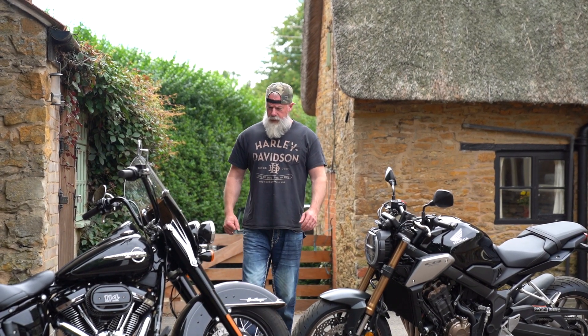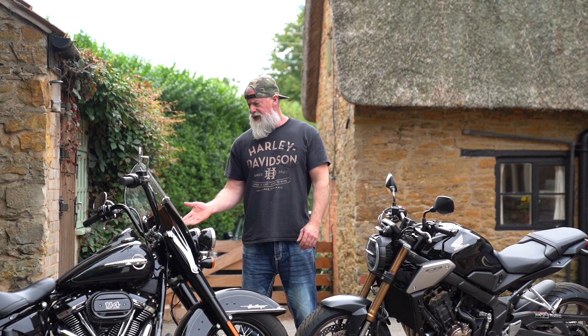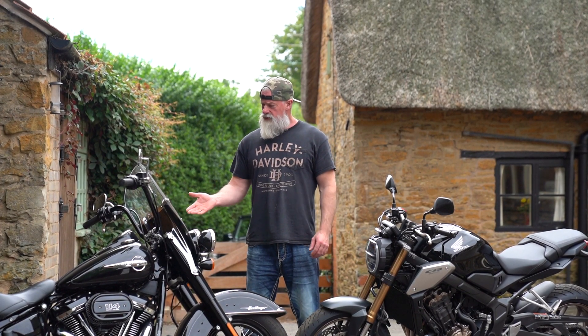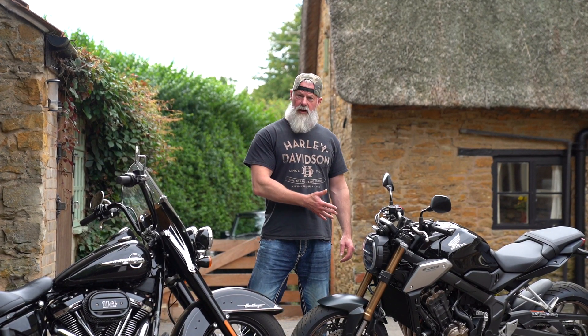In this video we're going to talk about the difference between power and torque and to demonstrate the point we've got a Harley-Davidson Heritage Classic 114, which is 114 cubic inches, just over 1.8 litres, and the Honda CB650R.